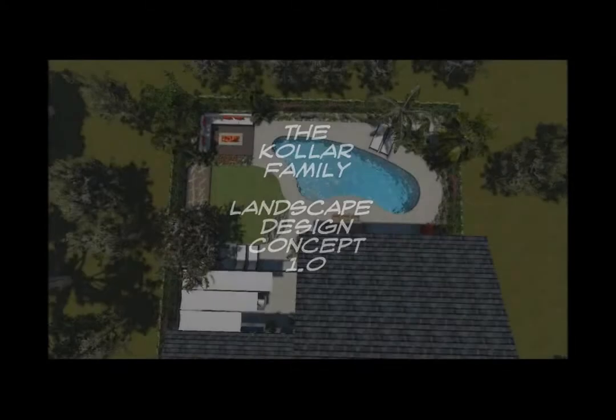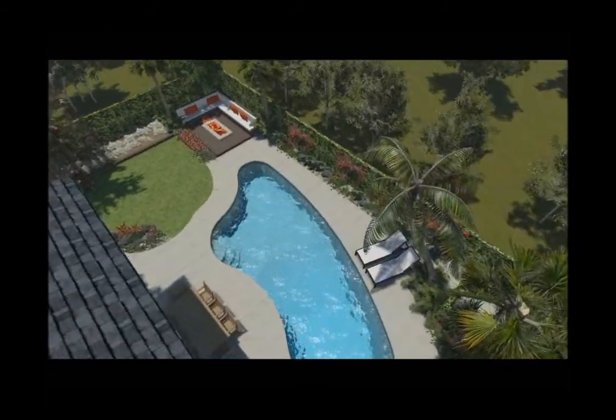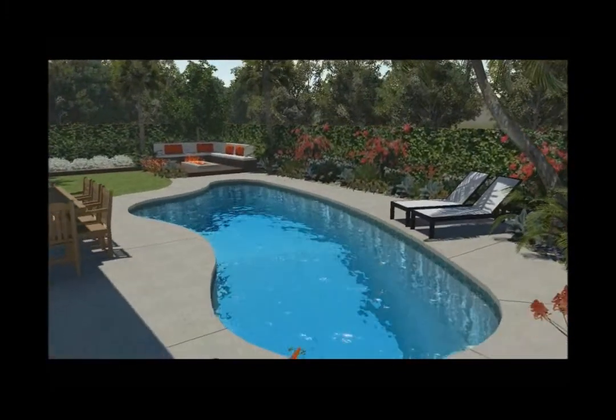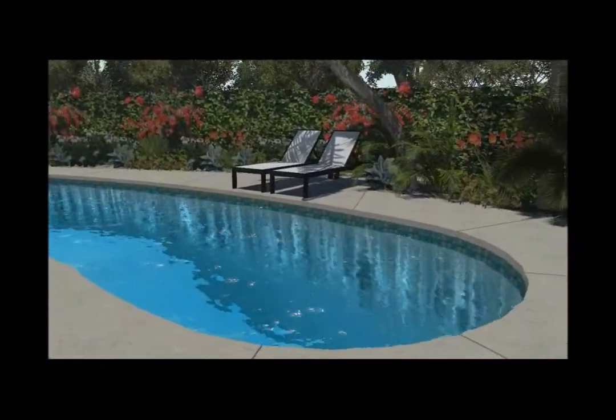This is Brad Morton with Morton Design Group, presenting the Kolar Residence. This is my first attempt at the backyard remodel where we have an existing pool. We're going for a bit of that mid-century modern look with the cantilevered concrete decks. We are expanding some areas in the back for some additional sunning area.